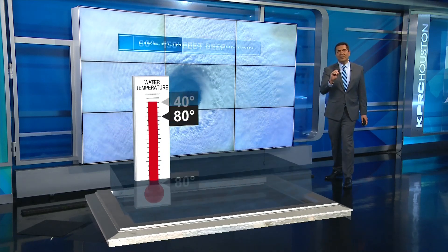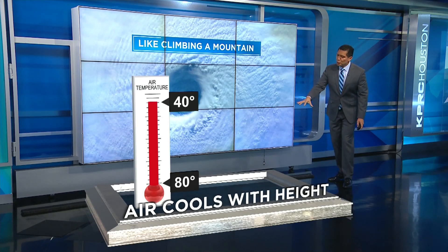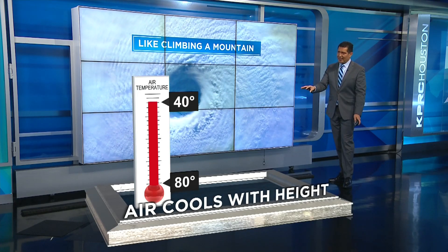You also need the upper levels of the atmosphere to be colder than the ground. Air has to cool with height, like climbing a mountain. If there's an inversion or warmer temperatures above the ground, a storm will have a tough time getting organized.